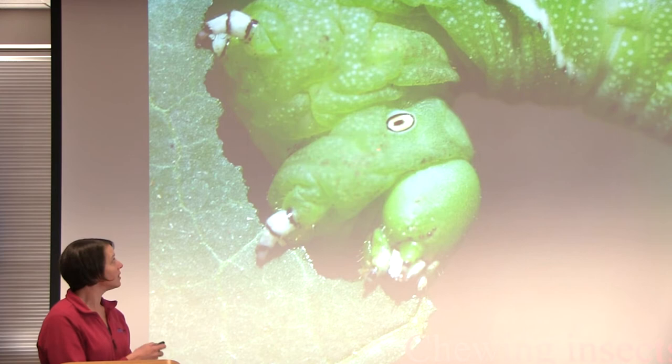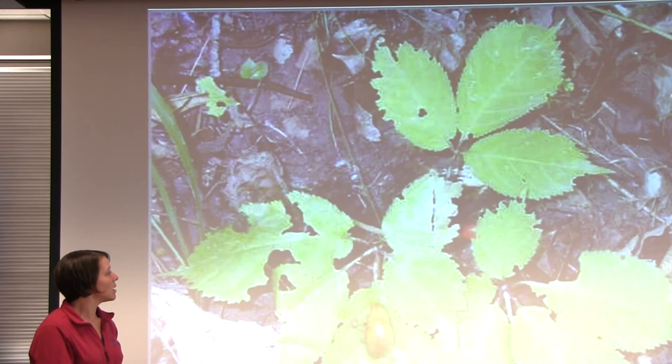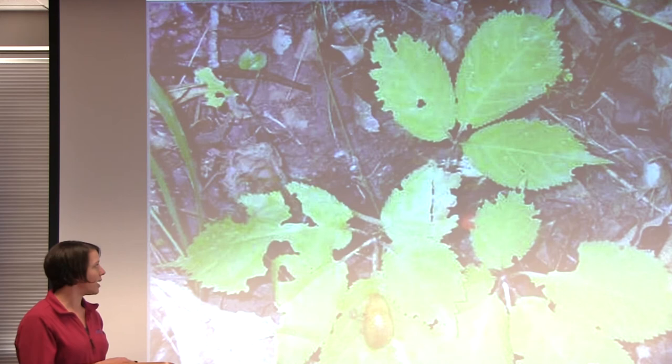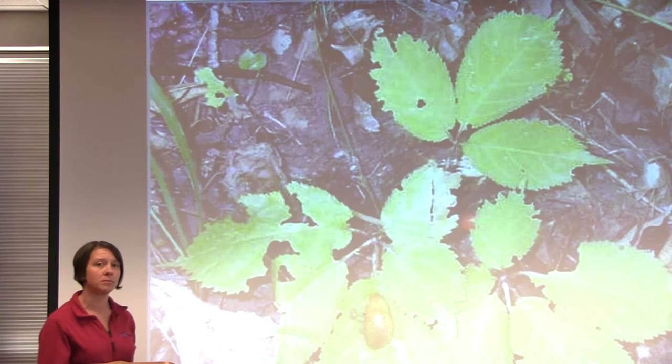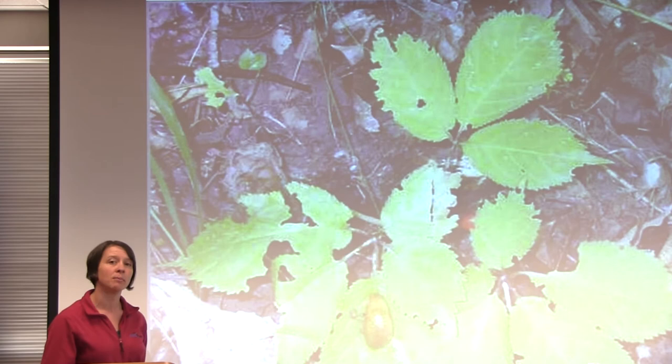This particular insect is a tobacco hornworm, and they are generally found on tomatoes as well. This other creature is a very slimy slug, and this slug is feeding on ginseng, but slugs are a problem on lots of different types of plants — not just vegetables but ornamentals as well. Slugs feed at night, so if you've seen chewing damage to your plants but aren't seeing the culprit, it's likely slugs hiding under residue on the soil surface during the day and coming out at night to feed.